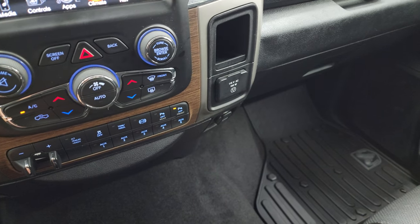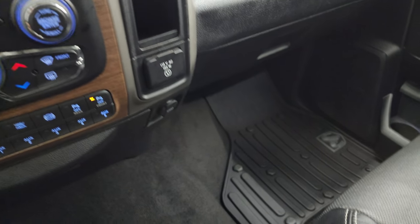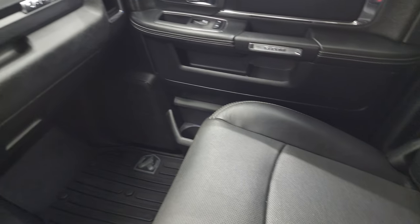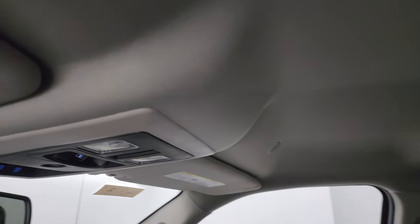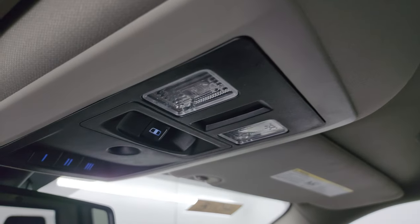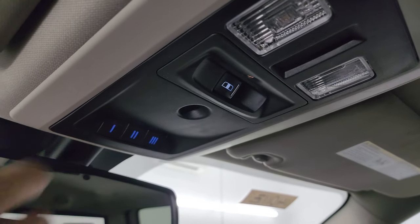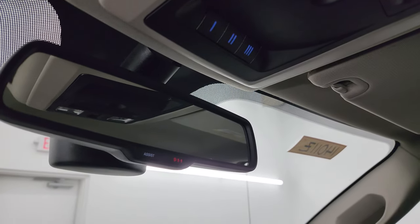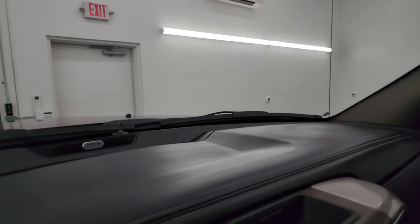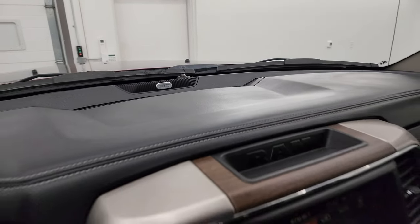You get a 115-volt 150-watt plug-in. The passenger side floor mat and seat are in excellent condition with no rips or tears. The headliner is in really nice shape. You get speakers in the ceiling as part of that Alpine premium sound system, map lights, power sliding rear window controls, and HomeLink buttons for garage door, security systems, and lighting systems. There are assist and 911 buttons in the mirror, and the Alpine premium sound badge.